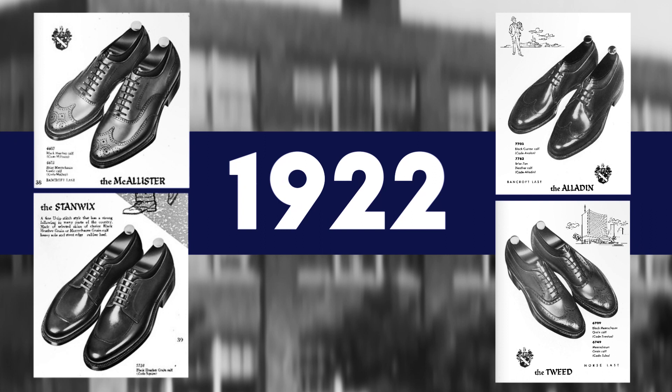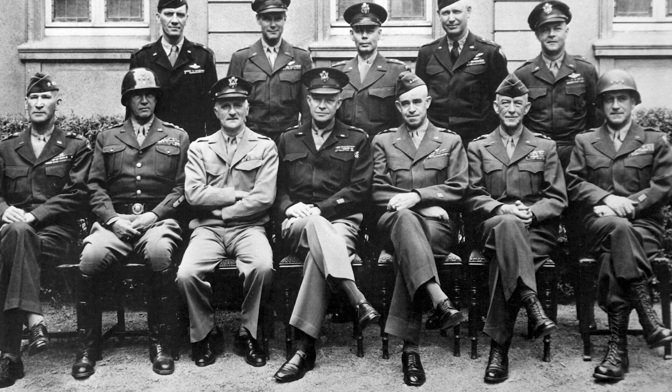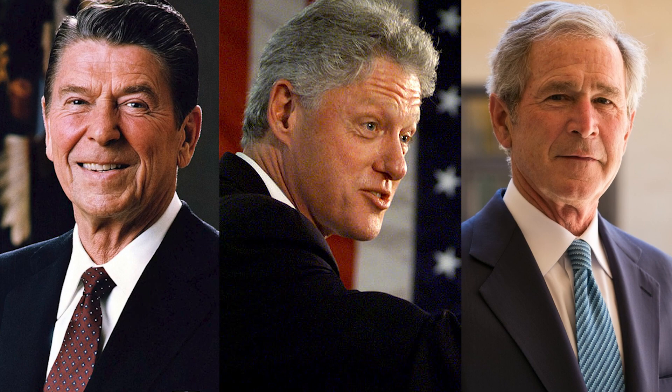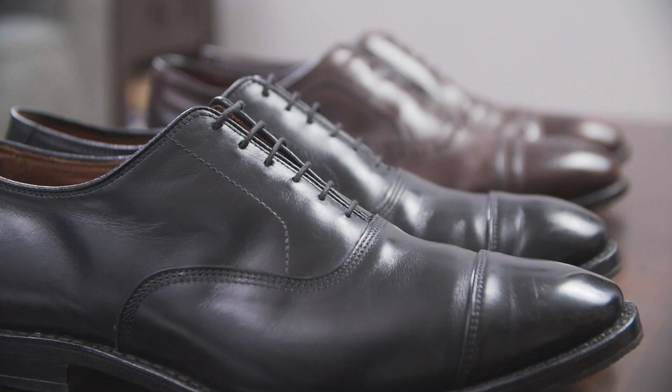In the world of men's footwear, there are few names more recognizable than Allen Edmonds. The company was started 100 years ago in Wisconsin, back in 1922. They rose to prominence by supplying footwear to the military in World War II, and their most popular shoe model, the Park Avenue, has even been worn by several US presidents. But with a $395 price tag for many of their dress shoes, they aren't cheap. So are they worth it, or is it all hype?